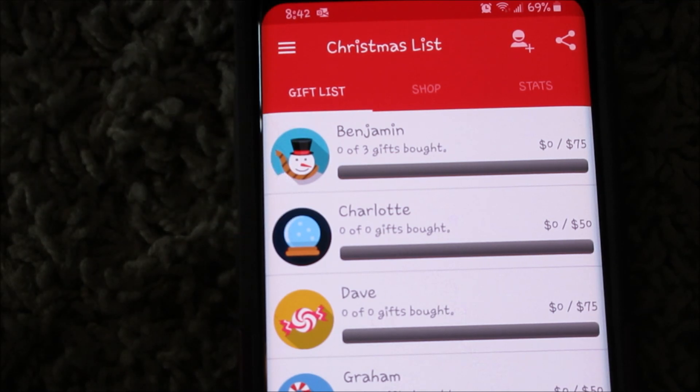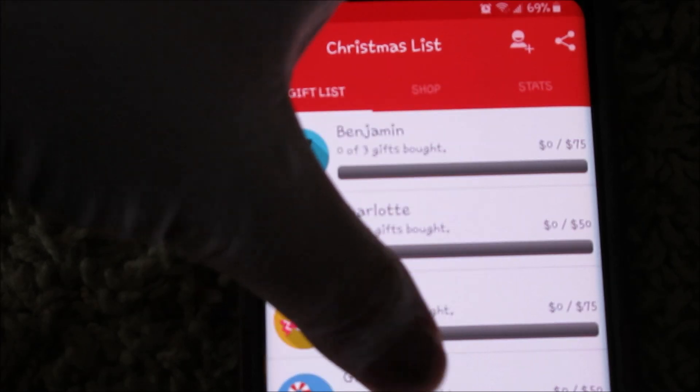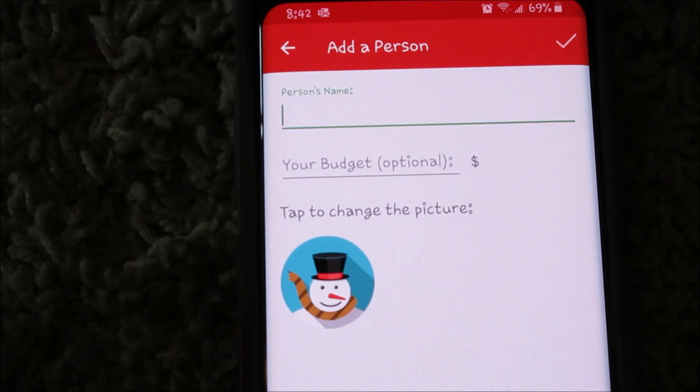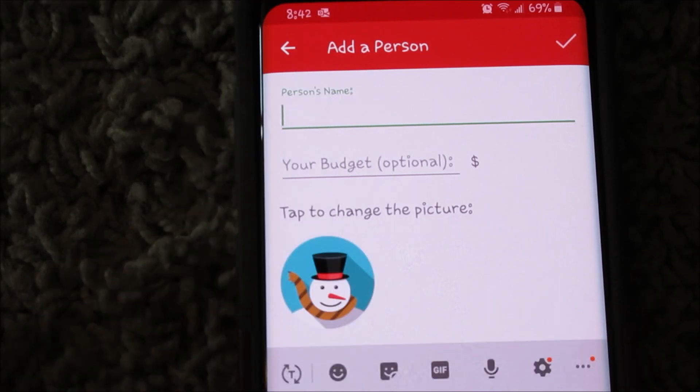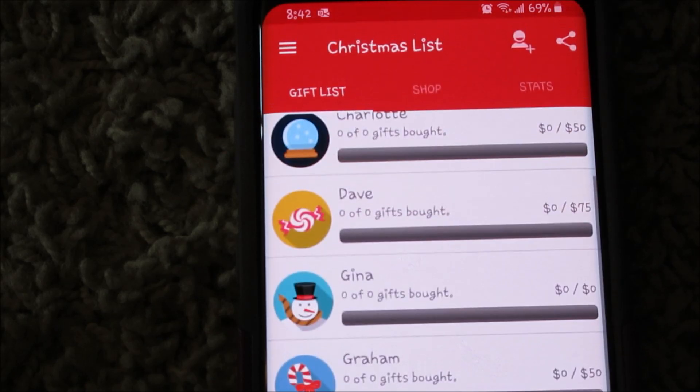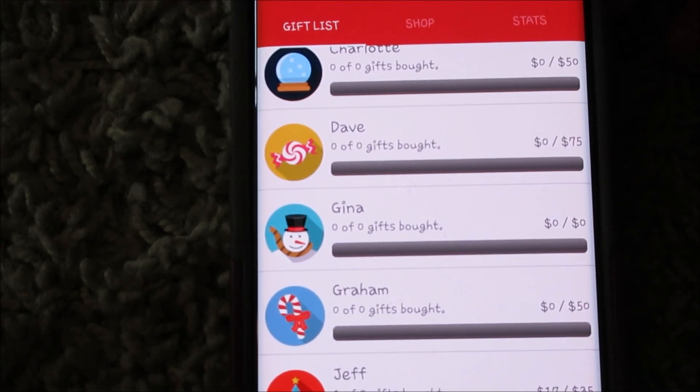Charlotte has a $50 budget. My in-laws, we're doing a couple dollars here and there. I found out I'm possibly going to be doing a gift exchange with Miss Gina, so I added her — I don't have a budget yet because we haven't talked about that. I'm just going to save that right there for her, and her name is right there.